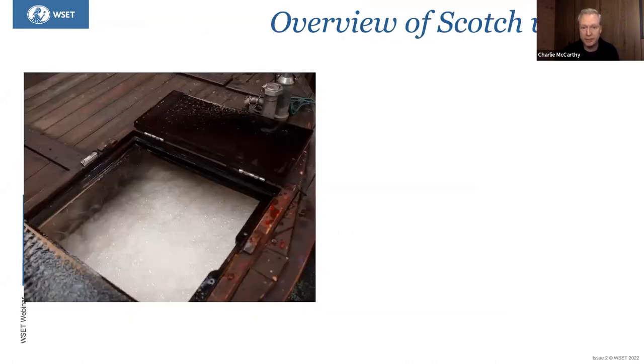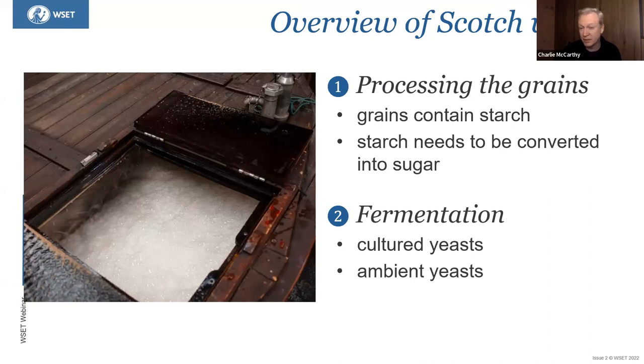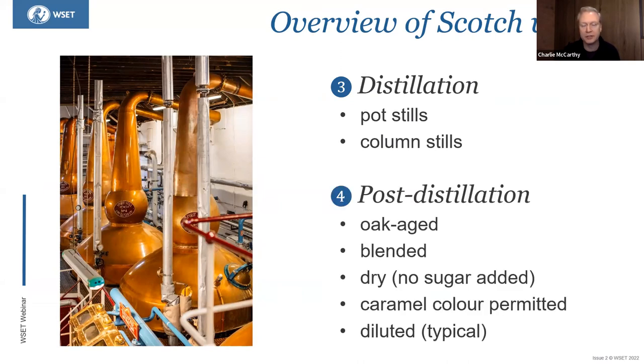When it comes specifically to Scotch whisky, those stages break down into first processing the grains, because grains contain starch that needs to be converted into sugars. Then you ferment using almost exclusively cultured yeast, though there is some possibility to use ambient yeast. Then distillation — in Scotland, both pot stills and column stills are permitted. After distillation, the spirit can be oak aged or blended. It's always dry, meaning no sugar is added, and as no sugar comes across distillation, it doesn't contain sugar, even though it might have lovely sweet, vanilla, coconut, caramel aromas.